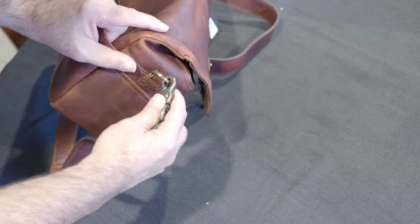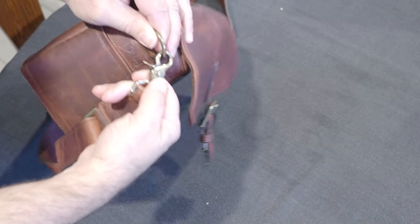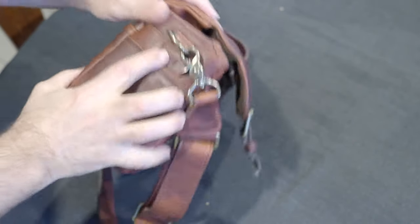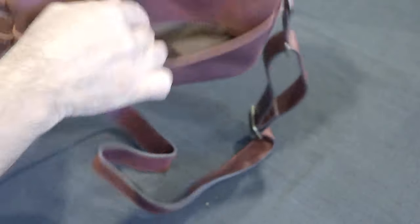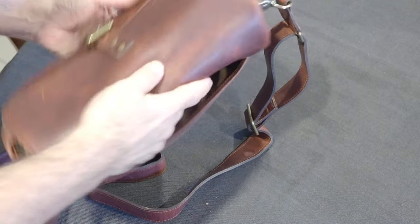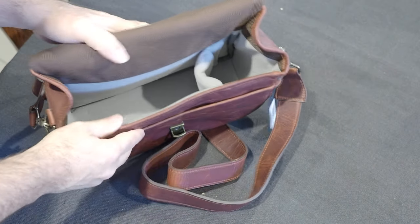The clasp is fantastic for the strap, as you can see there — it comes on and off. Like all Ona Bowery bags, it's got the side pockets and the pocket at the back. You can put a notebook, an iPad mini might even fit in there, or obviously a mobile phone.